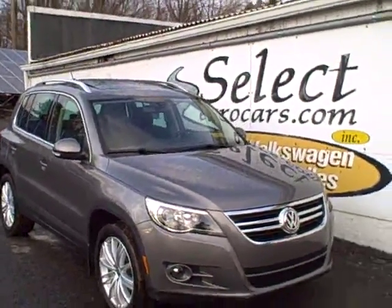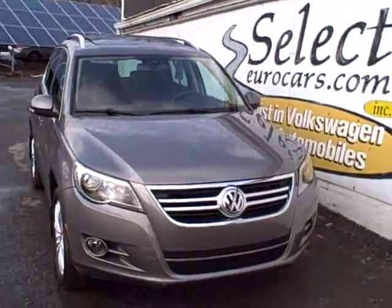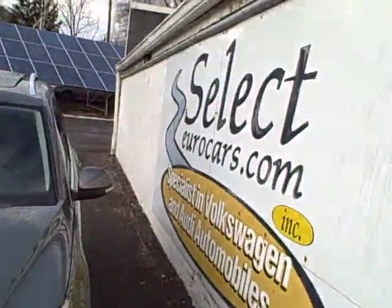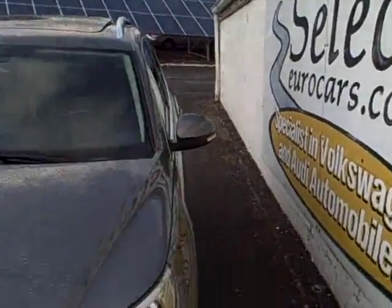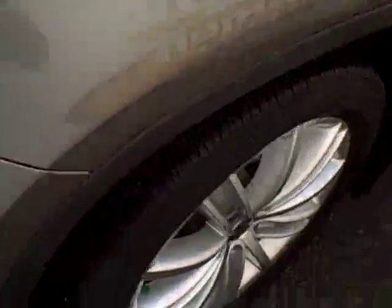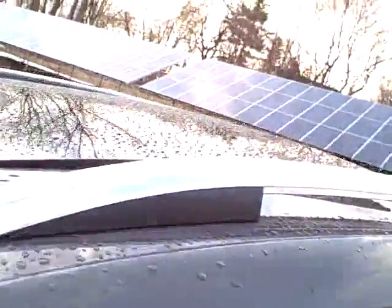2009 Volkswagen Tiguan — this is an SEL with all the leather and fine options, including memory seating for the driver. Available here at Select Eurocars, where we specialize in Volkswagen and Audi for over 34 years, and we're open seven days a week. The Tiguan shares the platform with the Volkswagen Passat, offering excellent reliability, fuel economy, and affordable ownership.